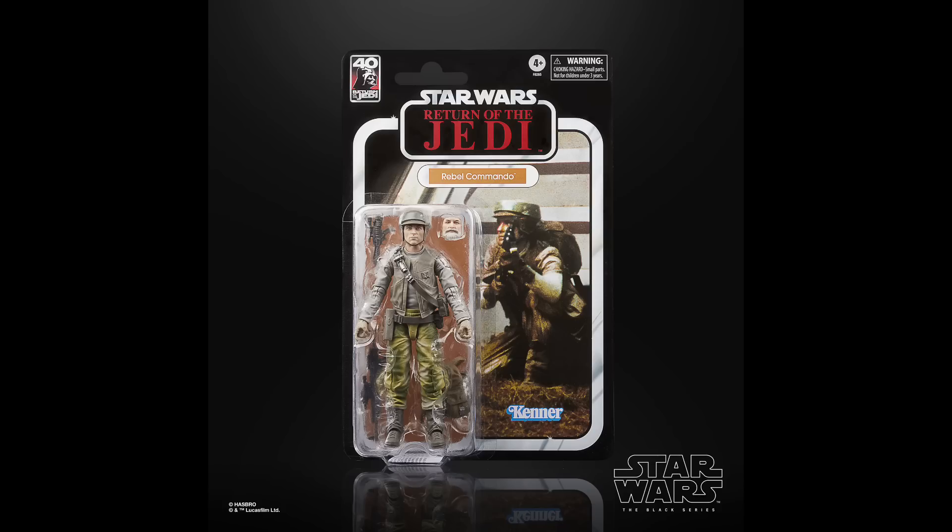Next up is the Rebel Commando, the last of the 40th exclusives. This one is a deluxe figure, which I just can't quite justify at the deluxe price. Essentially he's like the Hoth Rebel Soldier but the Endor version. He does have swappable faces so you can customize and army build him, which is super cool. I absolutely love it and it's one I'm really excited for, but it's hard to justify that $31–$32 deluxe price. Still, I'm definitely picking up at least one and I'll probably end up picking up two.